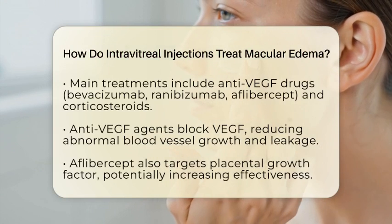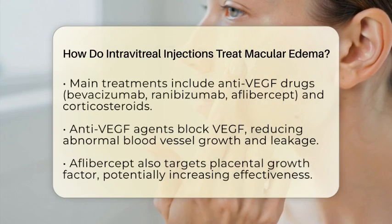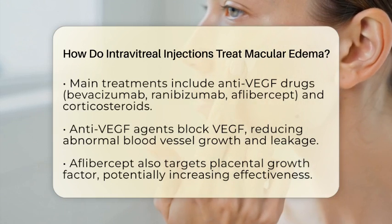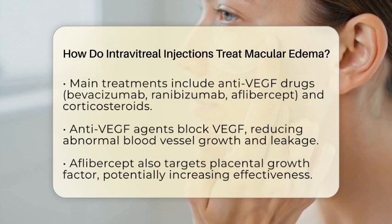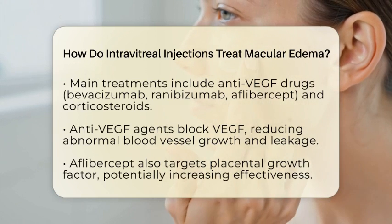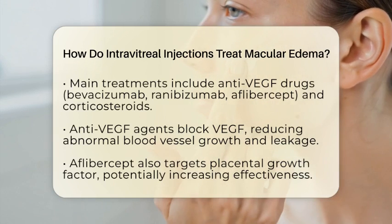The main medicines used in these injections are anti-vascular endothelial growth factor agents and corticosteroids. Anti-VEGF drugs like bevacizumab, ranibizumab, and aflibercept work by blocking a protein called VEGF. VEGF promotes abnormal blood vessel growth and leakage, which worsens swelling.